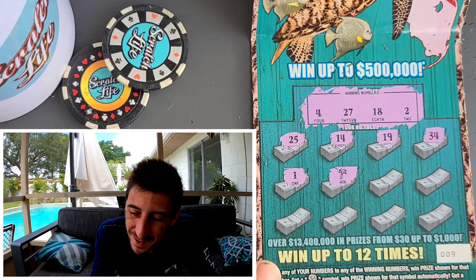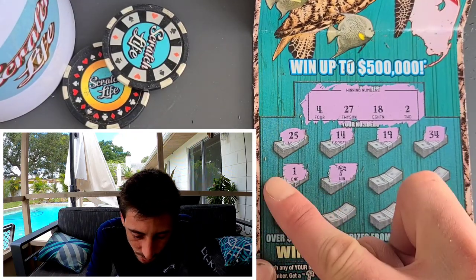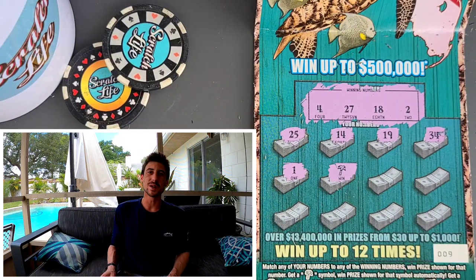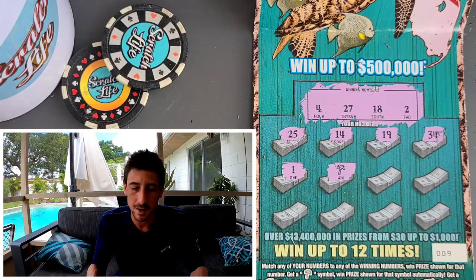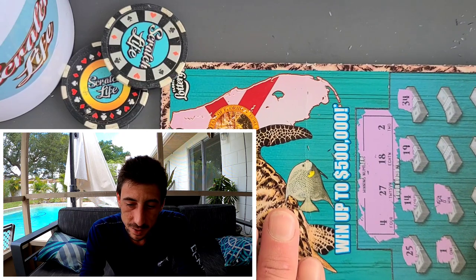Holy smokes, we got it! How beautiful is this on the turquoise ticket? Sometimes you got to be patient but it's worth it. We got the palm tree — you win automatically the prize shown. We won automatically! Let's take a good picture of this one.